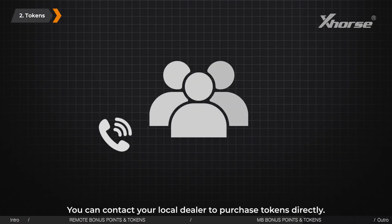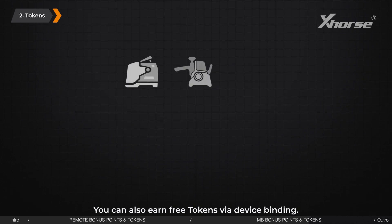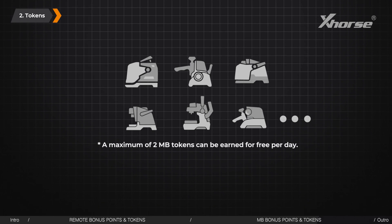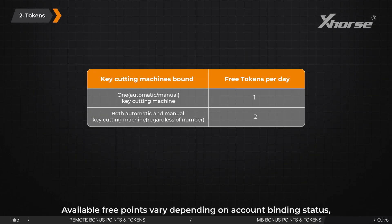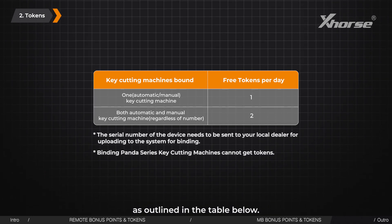You can contact your local dealer to purchase tokens directly. You can also earn free tokens via device binding — a maximum of 2 MB tokens can be earned for free per day. Tokens reset daily and do not roll over. Available free points vary depending on account binding status, as outlined in the table below.